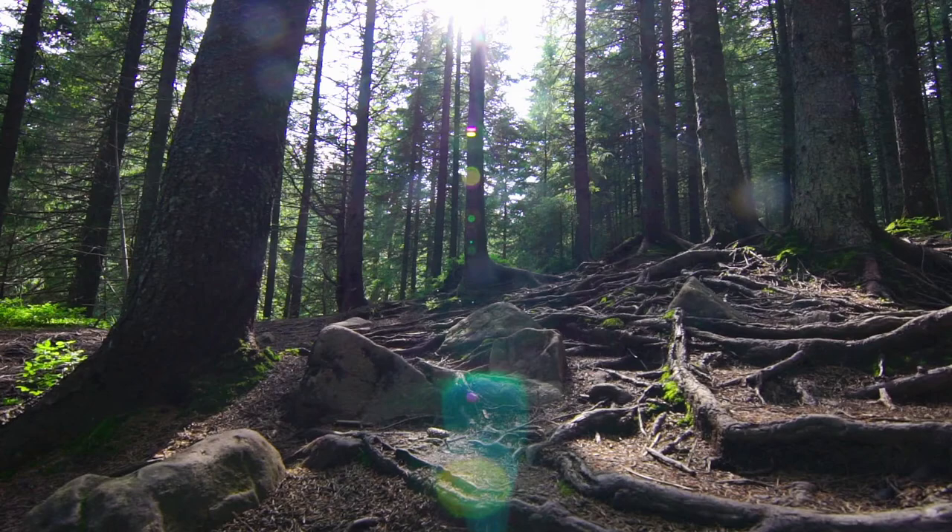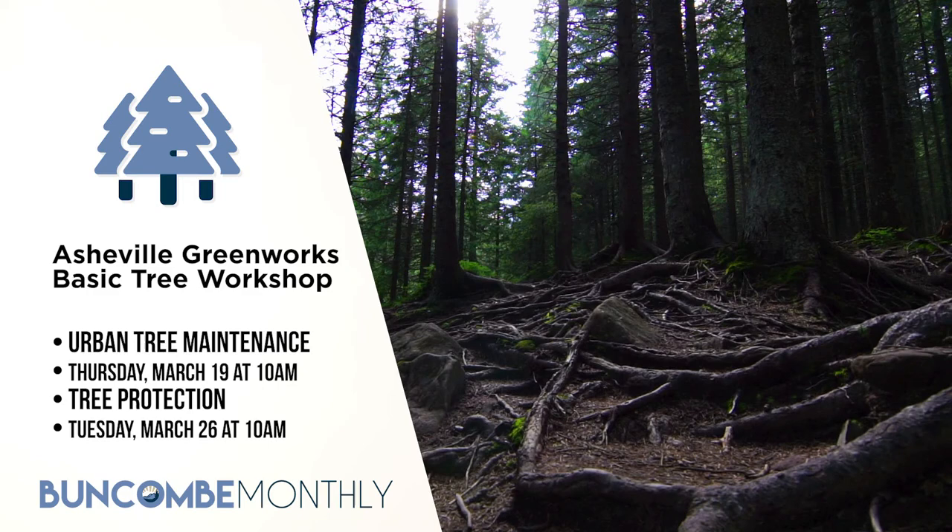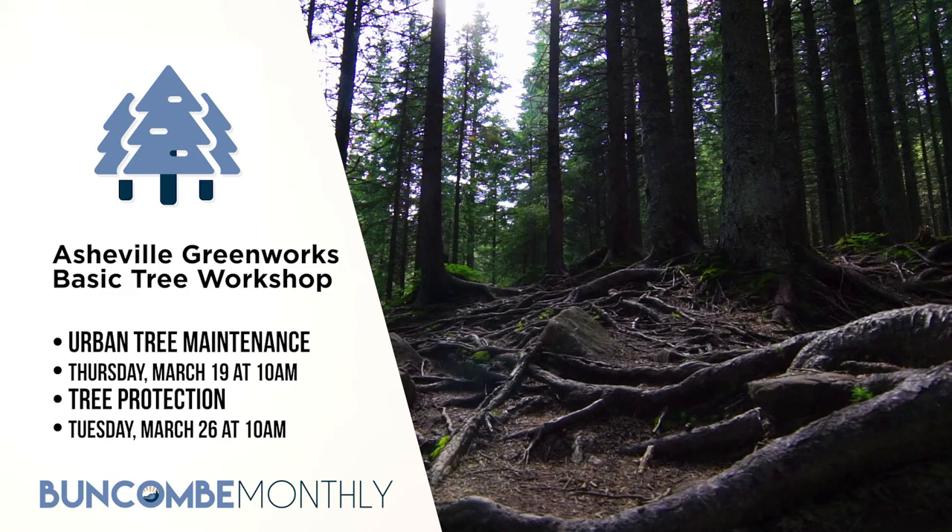Now, normally when you think of Asheville Greenworks, you think of all of their great hard-to-recycle events and river and roadside cleanups. But did you also know they do basic tree workshops? Here are a few coming up in March. They will take place every Tuesday. On March 19th, there will be a class on maintenance requirements for urban trees. On March 26th, there will be a class on tree protection. If you plan on attending any of these classes, please register by visiting AshevilleGreenworks.org.